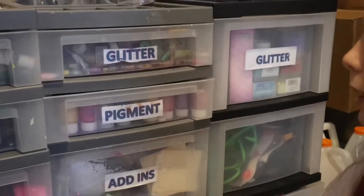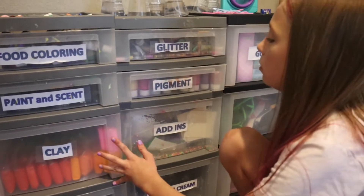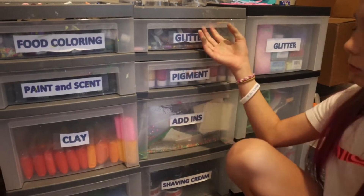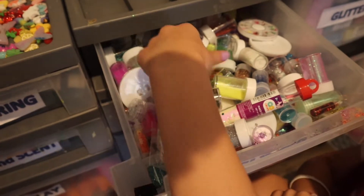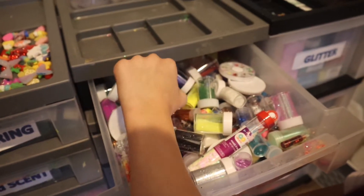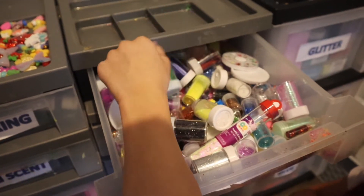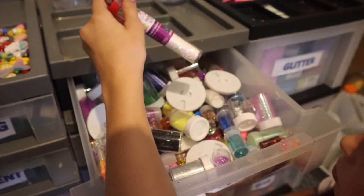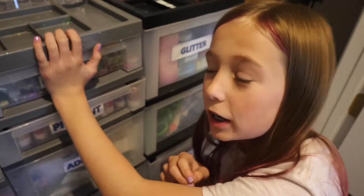Now moving to the second section — these are like little table cart things. These two are the same and this one's a little different, it has three instead of four. This glitter section has our mini glitters that come in little containers, little micro beads, little animal glitters, unicorn glitters, and some gum that I got sent in a slime package — don't ask.